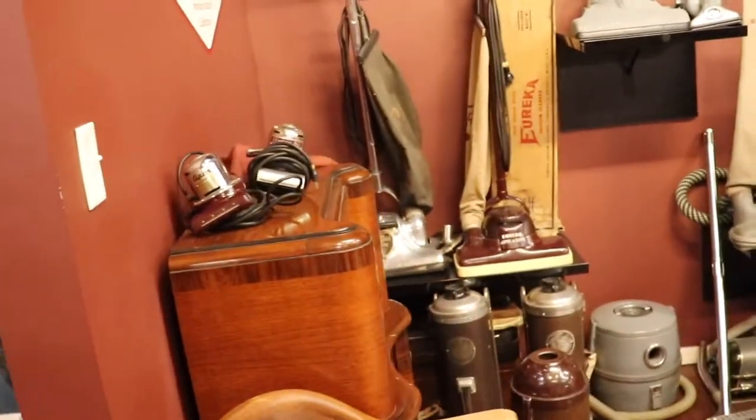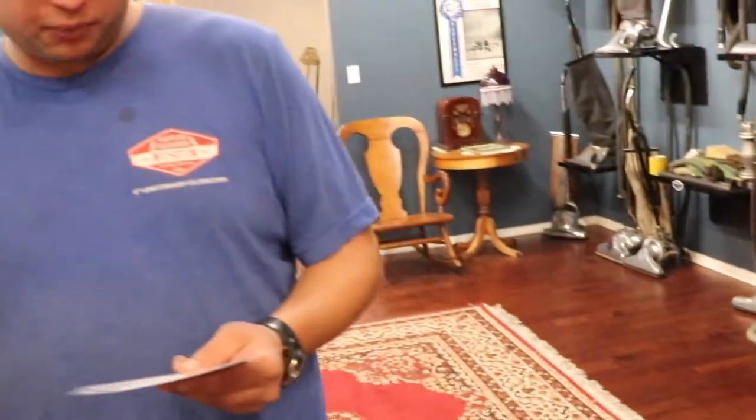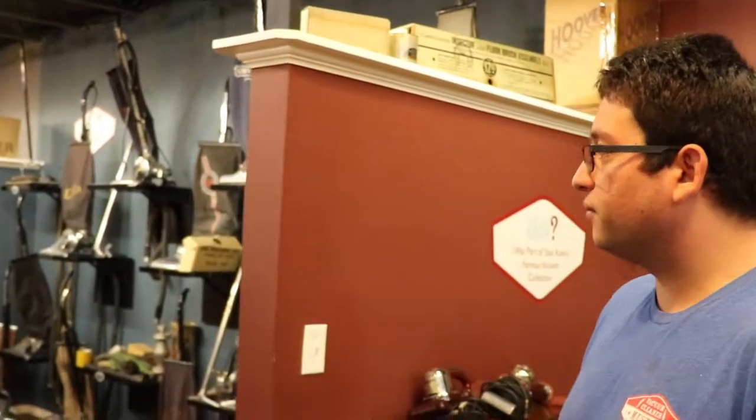In the 1930s, we've got the Great Depression. Forty percent of America was unemployed. Vacuums were sold on weekly or monthly installments — some are still sold like that today. Remarkably, none of the vacuum cleaner companies actually went out of business during the Great Depression.